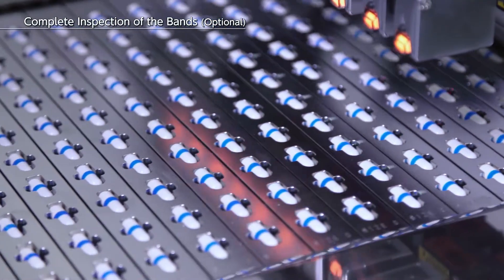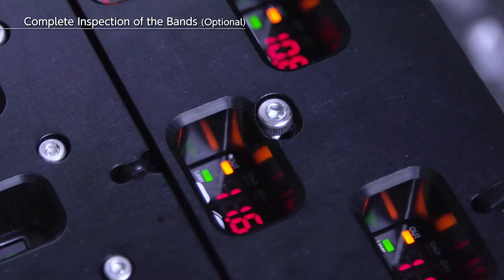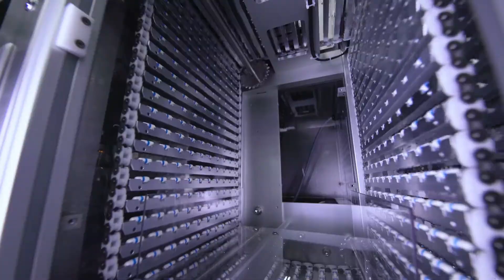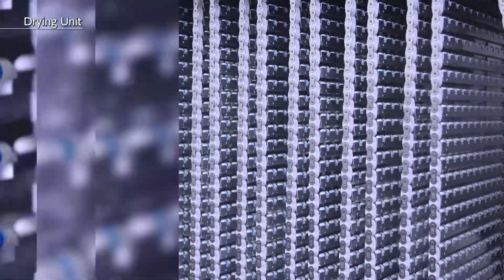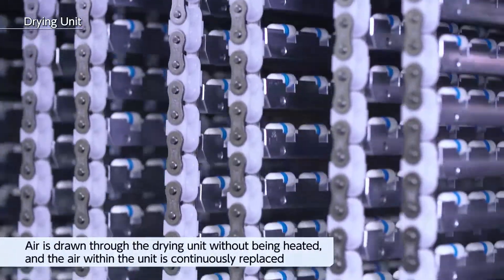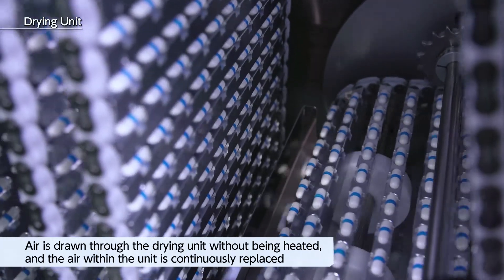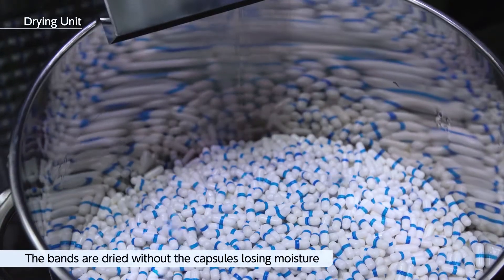Using a color-based sensor, all of the sealed capsules are inspected to determine whether or not they have been sealed, and they are counted with the calculation sensor. The sealed capsules are transferred from the conveyor belt slats to the carriers and transported through the drying unit. Without being heated, filtered air at room temperature is drawn through the drying unit. The air within the unit is continuously replaced so that the bands are dried gently.